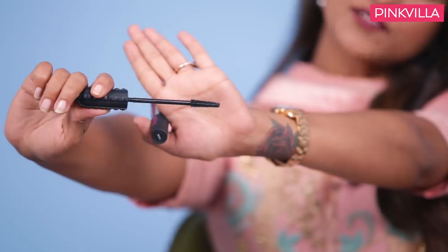Mascara — very, very cool mascara. I love the brush because you don't have to do too many strokes. You do it twice and you're sorted.